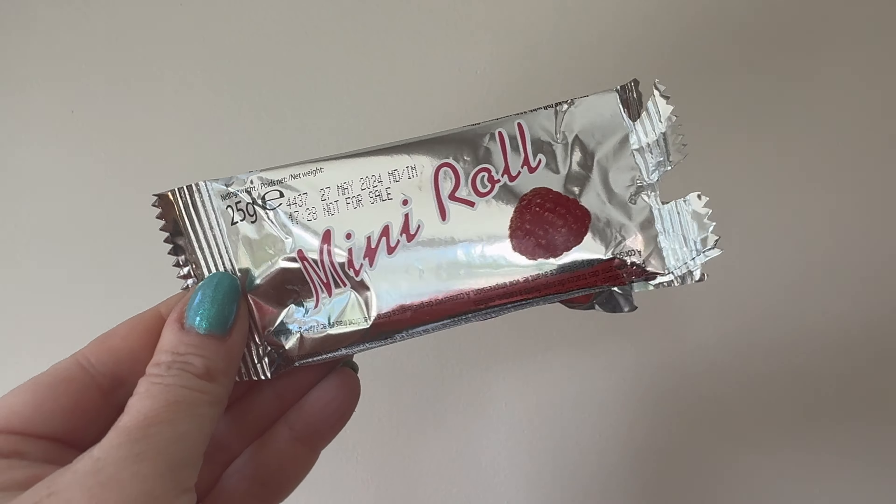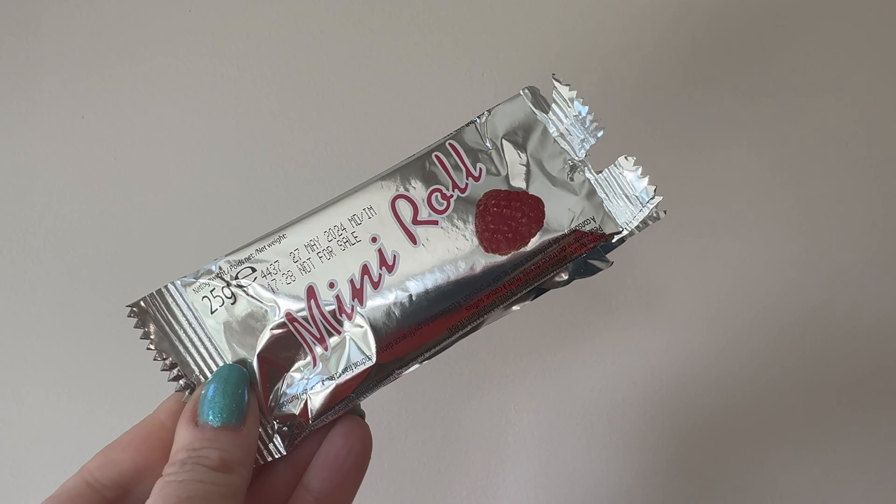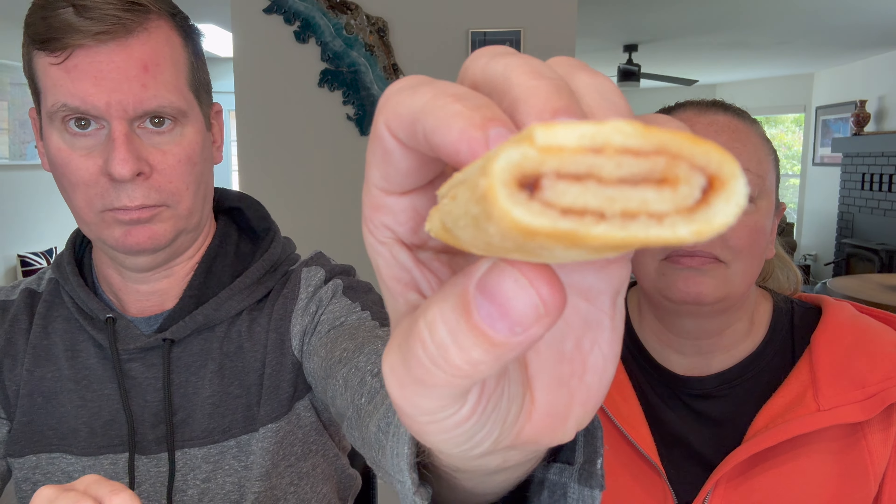Mini roll is next. It has a picture of a raspberry on it, and I do love my raspberry. Oh, it's a raspberry roll — it literally is a roll. It looks like a Fig Newton but on steroids. Nice and fluffy, actually, it's soft. It's like it's made fresh. This is something you would love because you love raspberry. It's kind of like a fresh Fig Newton but with raspberry. It's good.